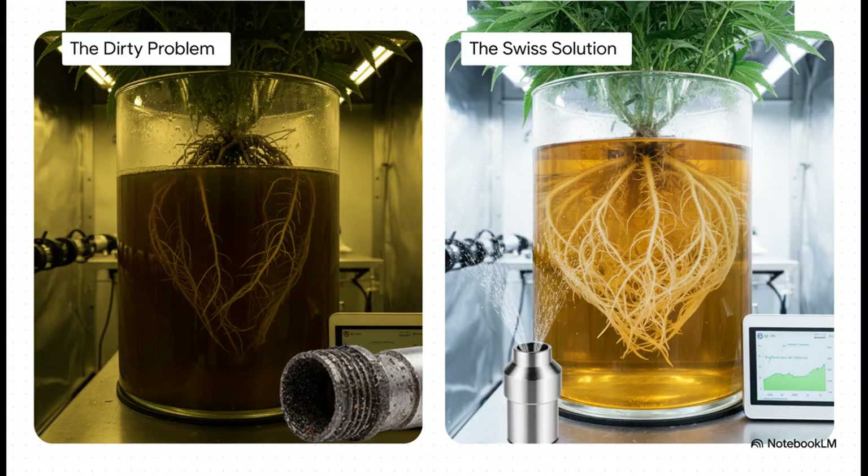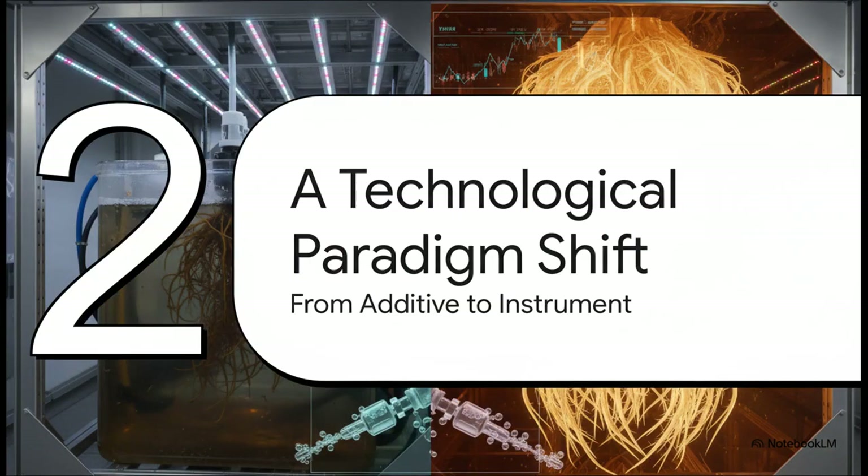This perfectly illustrates the two opposing philosophies. On one side, you've got the dirty problem — a murky, unstable liquid that foams up and leaves all this residue behind. On the other, you have the Swiss solution: a completely stable, crystal clear, sediment-free solution. It's the difference between total chaos and absolute control. That brings us to a fundamental shift in thinking: we have to stop thinking of this stuff as just another nutrient additive and start seeing it for what it is — a precision instrument.